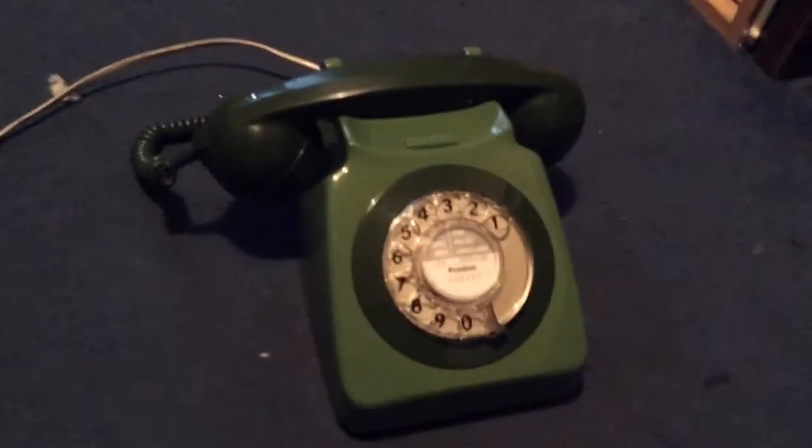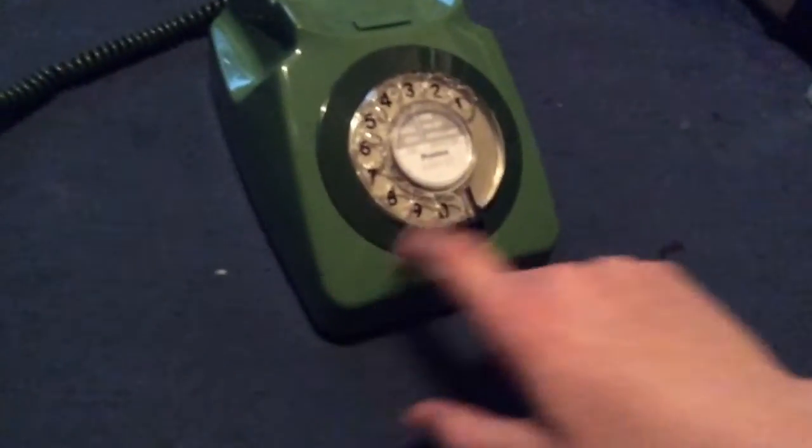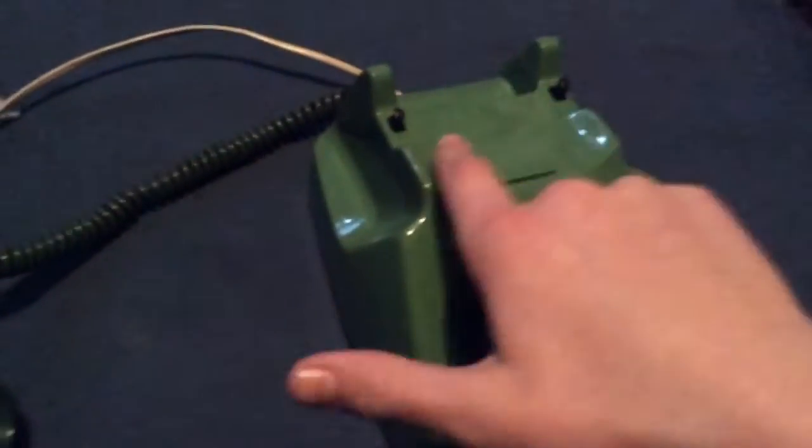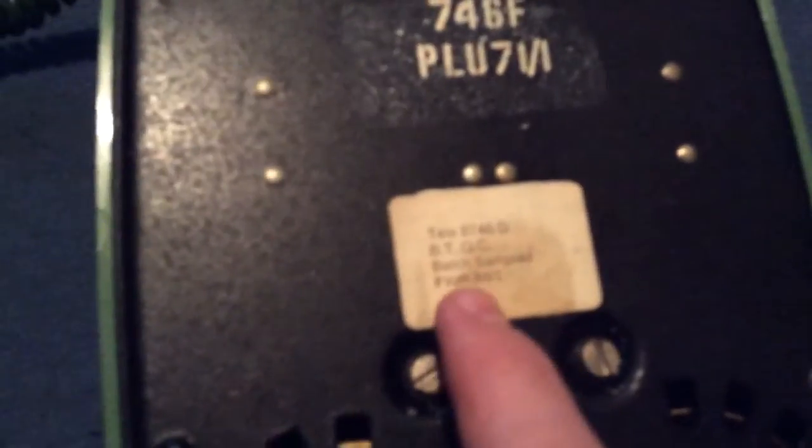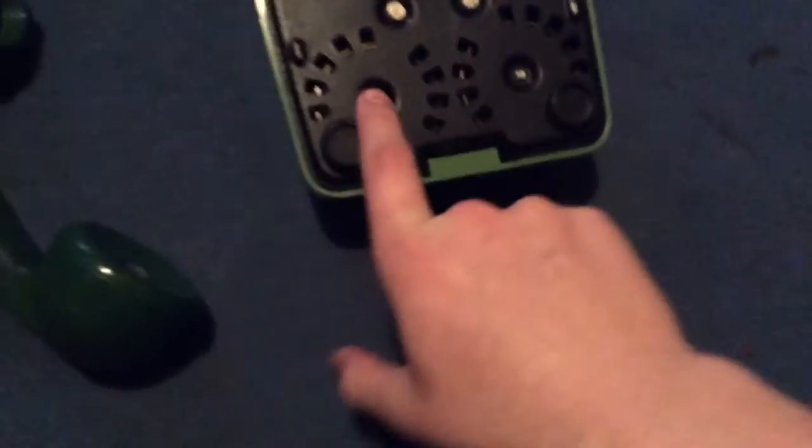As you can see, it's got a beautiful body in a really nice two-tone green color. I've got one of those labels with where I live and my number on it. It's in beautiful condition. It was manufactured in January 1971 and it's a 746F, but it was reconditioned by BT in 1984.